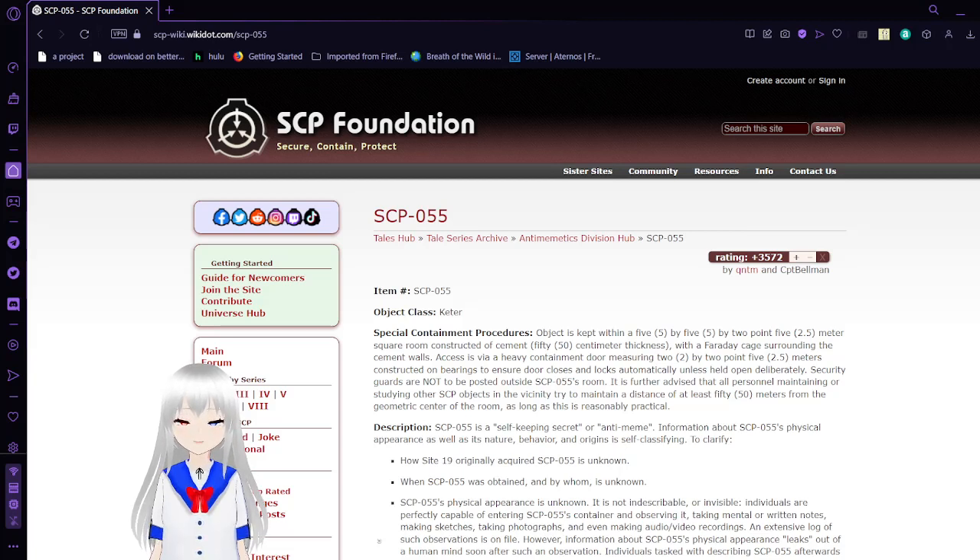Hello, this is HakuTheBean, and I'm here to read to you an SCP article about... something. I can't remember what it was, but it's something. I guess we'll see when we get into it. Please like, leave a comment, and subscribe to the channel — at the end of the video, obviously.